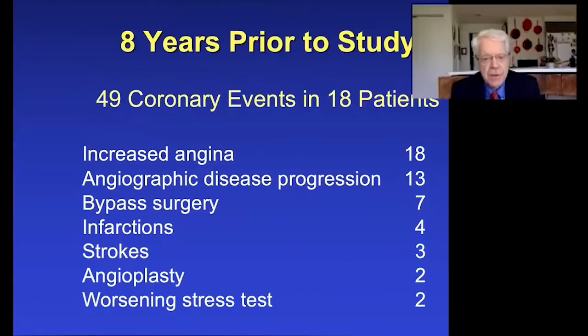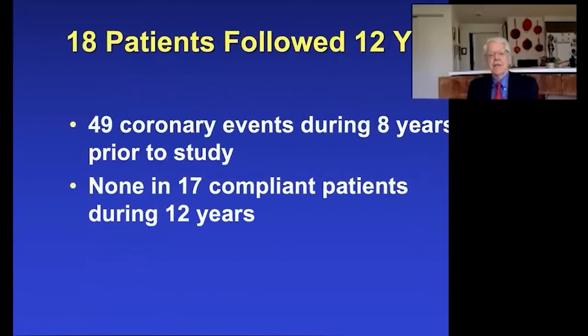Back to that first study — we found that there were 18 patients who stayed with us the entire 12 years. I wanted to know how many coronary events — heart attack, stroke — these patients had sustained in the eight years prior to coming into our study. They had 49 events of worsening disease in the hands of expert cardiologists during that time. However, once they came with us over the next 12 years, 17 of these 18 had no further events.